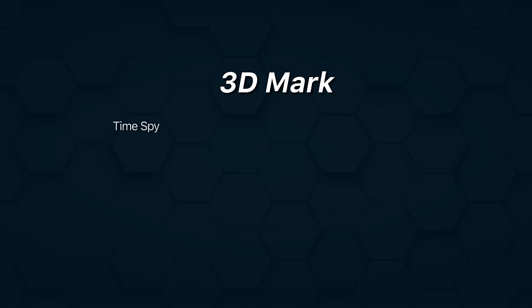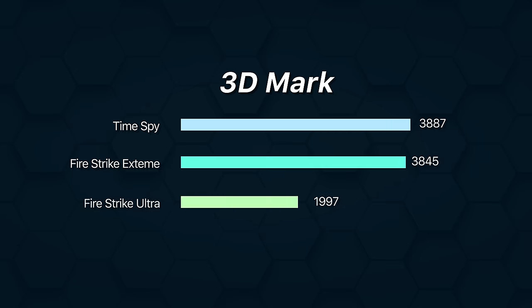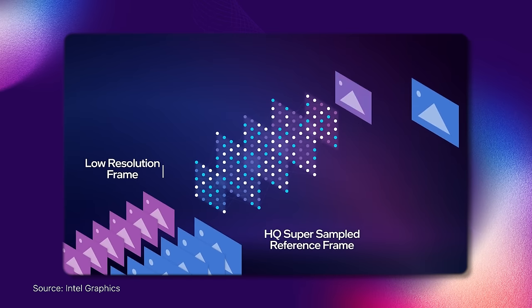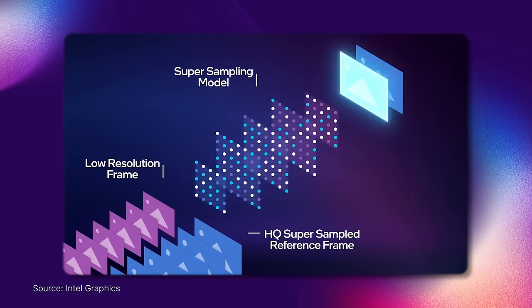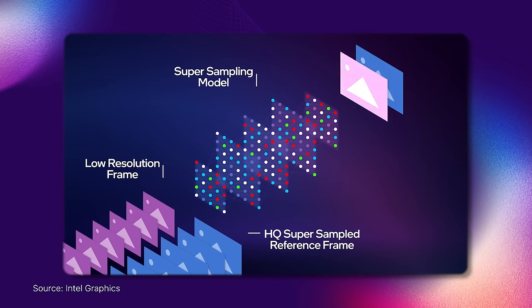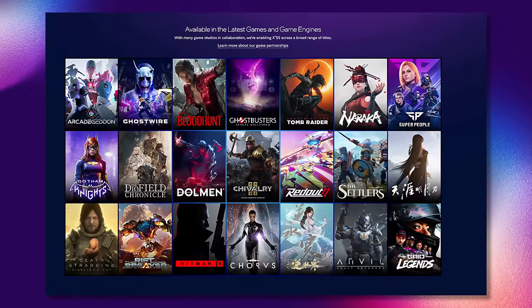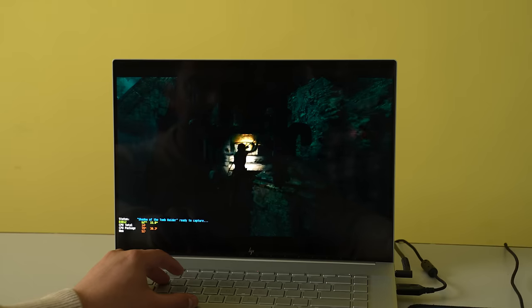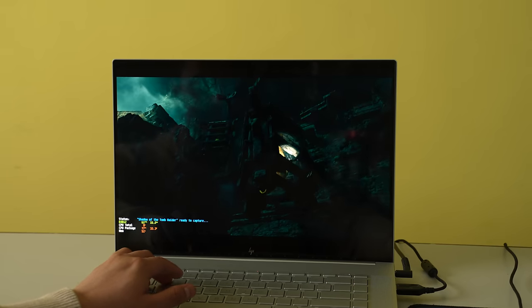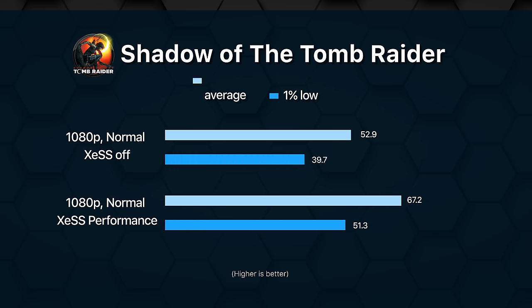I can confidently say that this is plenty reliable for 1080p gameplay when adjusting the graphics settings a little. For an even smoother gaming experience, Intel has also introduced Xe Super Sampling technology — similar to Nvidia's DLSS and AMD's FSR — which renders a game at low resolution and uses AI to upscale the frames to look as sharp as the native resolution. Xe SS is only available in a handful of games, but I did manage to get it running on Shadow of the Tomb Raider, resulting in about 26% higher average FPS on performance mode.